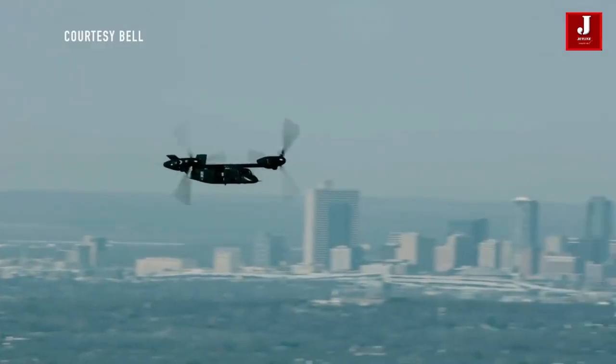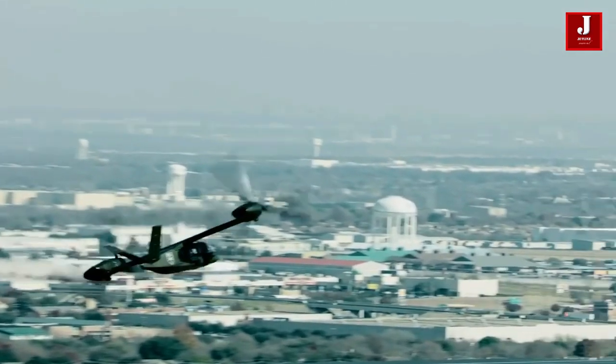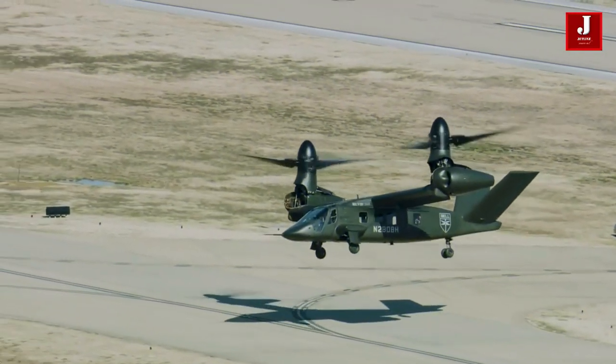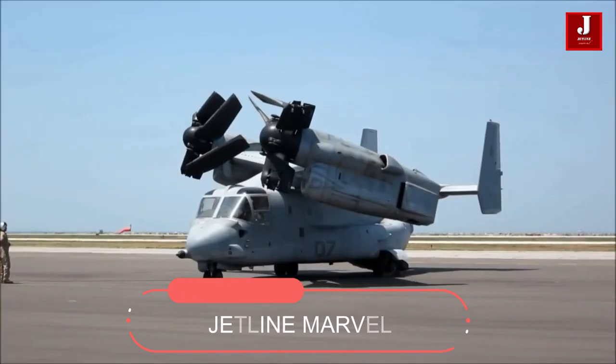The Bell Boeing V-22 Osprey — the US Army, Air Force, Navy, and Marine Corps all use this large aircraft, which mixes the speed of a fixed-wing turboprop plane with the vertical lift capability of a conventional helicopter. In this way, it's more like a tilt-rotor than a helicopter, though it serves much of the same functions.